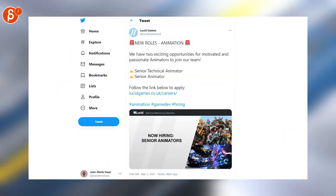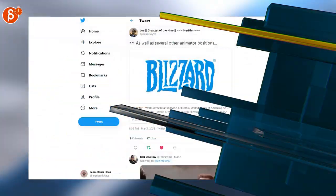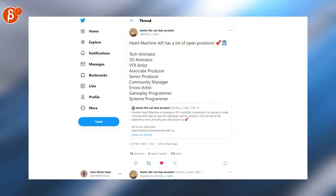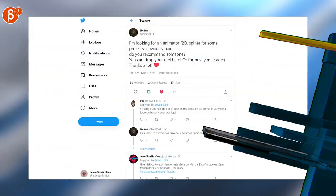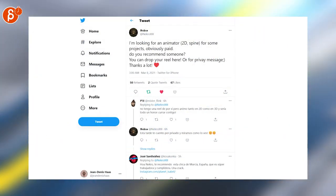Lucid Games is looking for a Senior Technical Animator and Senior Animator. Joe is posting that Blizzard is looking for animators. Heart Machine has a lot of positions, including Tech Animator and 3D Animator. If you know Spine and you're into 2D, then this tweet is for you.